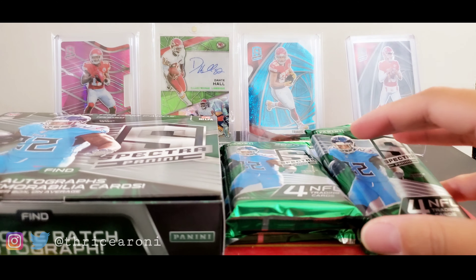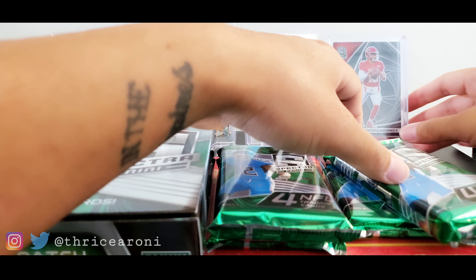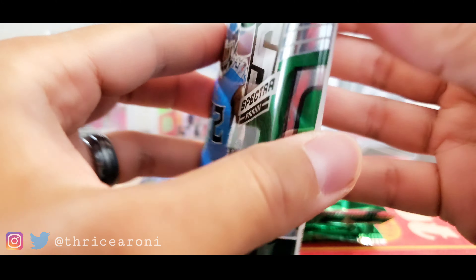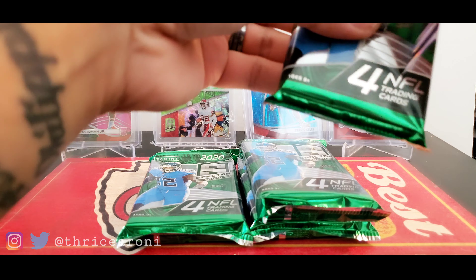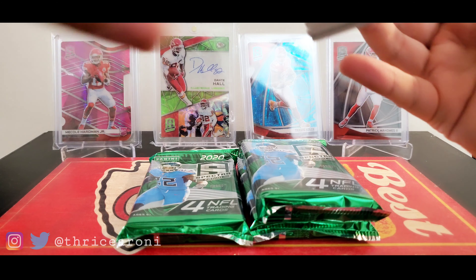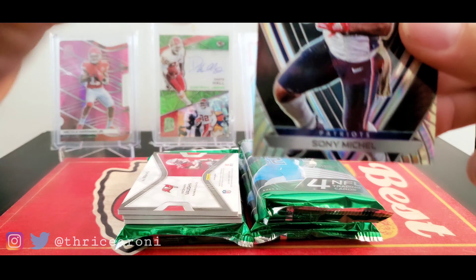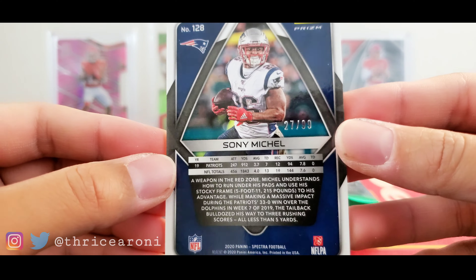Alright, we have our four packs — let's get it started. All cards are gonna be thick. We got a Sony Michel — here's what the base looks like. Base back, and this is numbered out of 99.